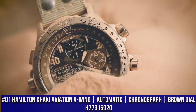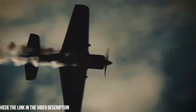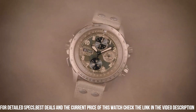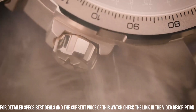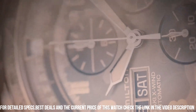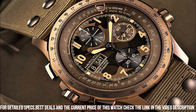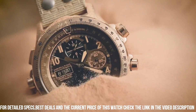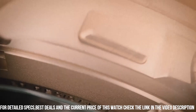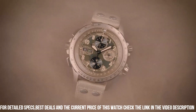Number 1: Hamilton Khaki Aviation X-Wind. Automatic chronograph, brown dial, H77916920. The key feature of this collection is the date function, positioned at the 9 o'clock position on the dial. This collection is innovative and functional, which is everything a pilot watch needs to be. The caliber is Hamilton's H30, an automatic movement. Power reserve is up to 60 hours. Water resistant up to 100 meters, 10 bar. This model features a beige strap, camouflage dial, and rose gold case made from rose gold plated high quality stainless steel, measuring 45 millimeters. The fabric strap comes with a lug width of 22 millimeters.